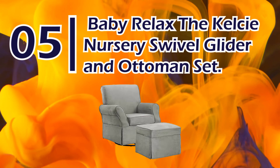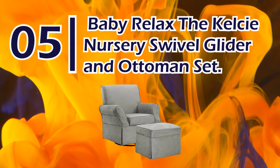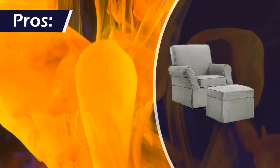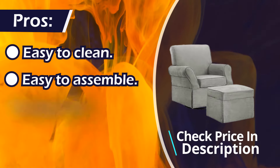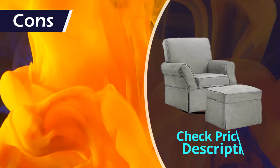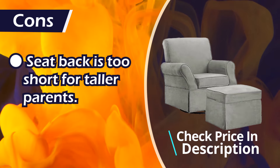Number 5: Baby Relax The Kelsey Nursery Swivel Glider and Ottoman Set. Pros: easy to clean, easy to assemble, supportive. Cons: seat back is too short for taller parents.